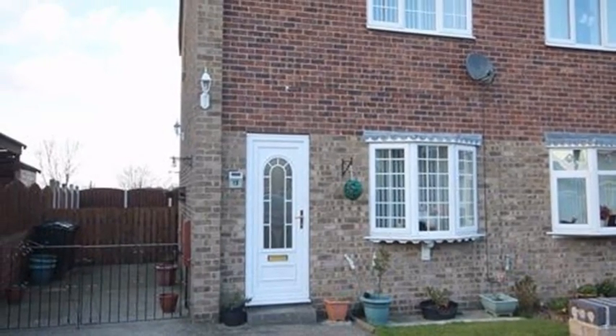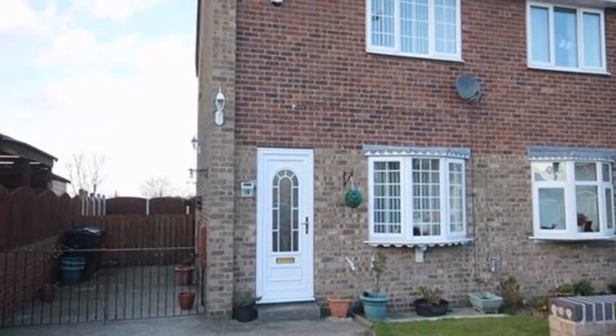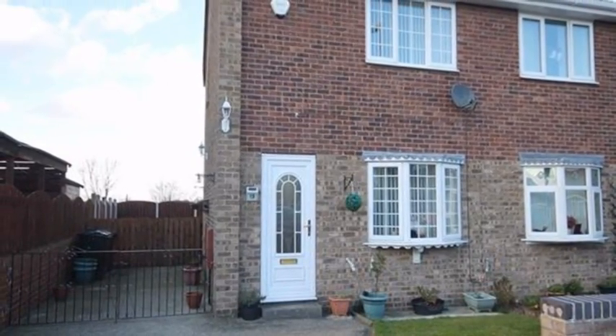This two bedroom semi-detached home is situated on a pleasant cul-de-sac within the popular village of Briarley, and has access to nearby schools and local amenities.